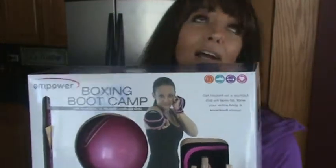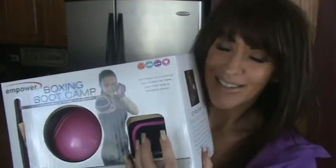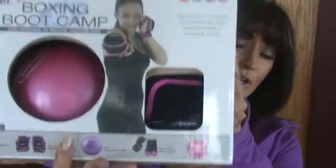Next, you'll see the weighted gloves — these are a game changer. Do any DVD, including the one here, with these gloves on and you're gonna rip up your arms. Lastly, there's a jump rope in there too. You've got everything you need, the price is amazing — get it for yourself now and thank me later.